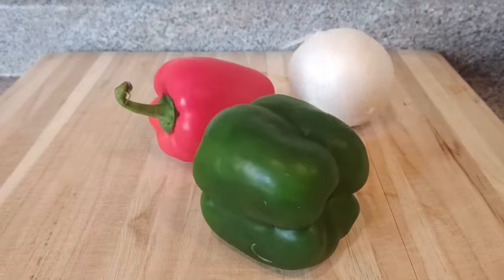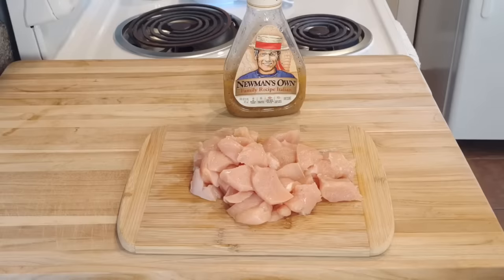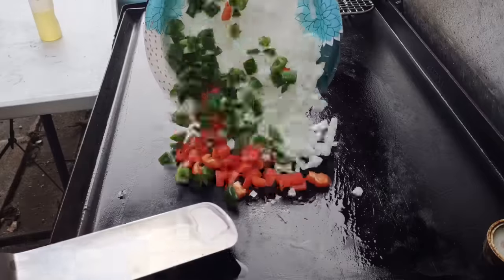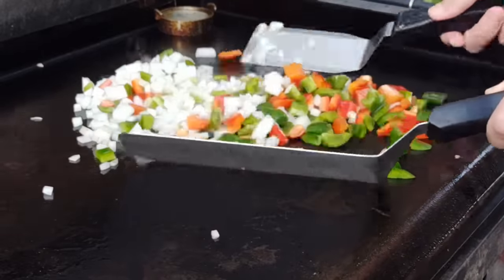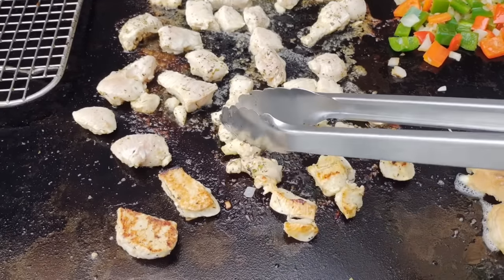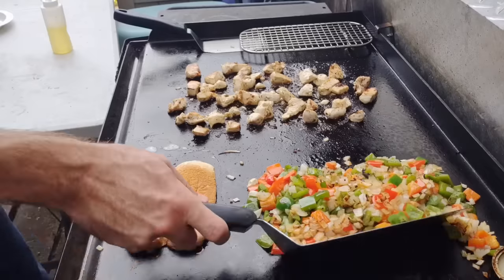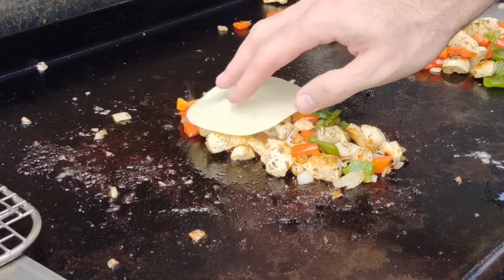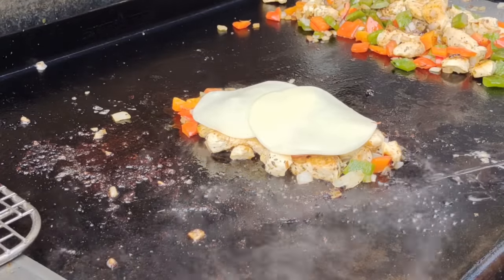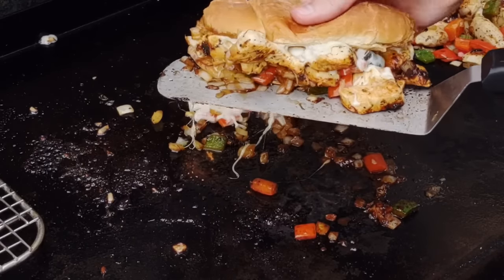The next one on the list really isn't a cheesesteak and it's not from Philadelphia, but I call it a chicken filly because that's what makes sense to me. Start with some diced peppers and onions, provolone cheese, a soft hoagie bun, and diced chicken breast. Add some Newman's Own Italian dressing — R.I.P. Paul, you are a great man. Put the vegetables on the griddle, give them that double spatula toss. Down goes the chicken — spread it thin, flip once you get a nice browning. Bring the peppers and onions in with the chicken, mix them together, provolone cheese right on top, a little water to melt it. Bun on top, meat on bottom — chicken filly sandwich.